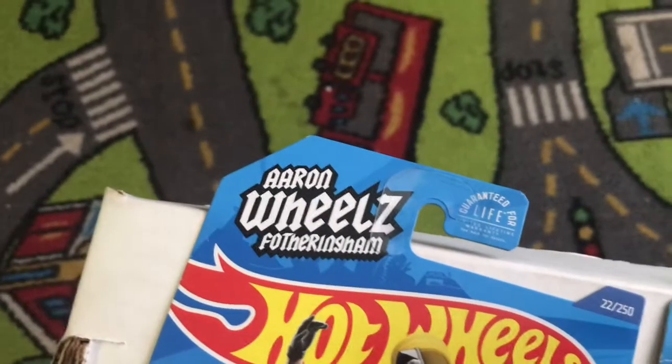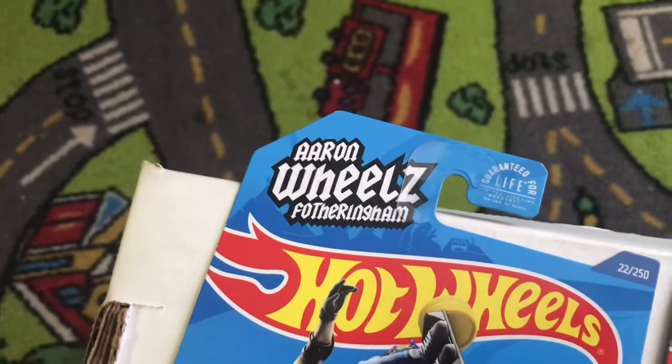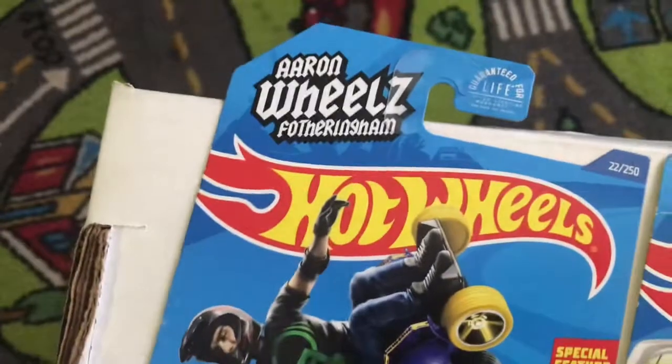Our old pal T-Hunt, ladies and gentlemen — can't you tell he likes his treasure hunts by his name? Thank you T-Hunt, let's get into these cars Hot Wheels family.